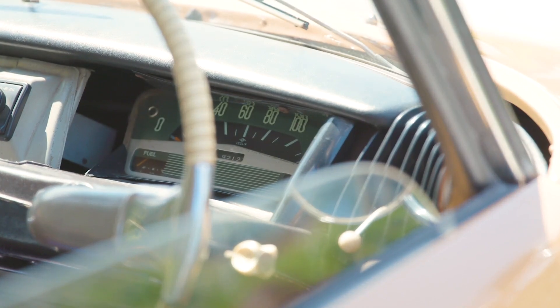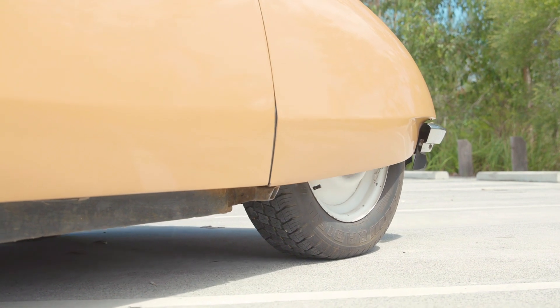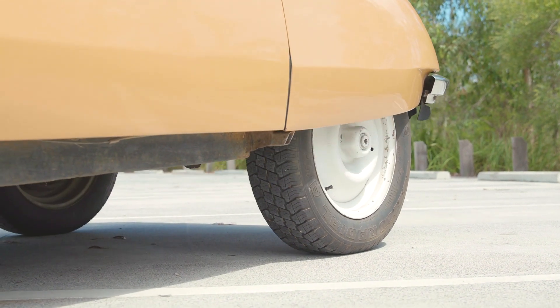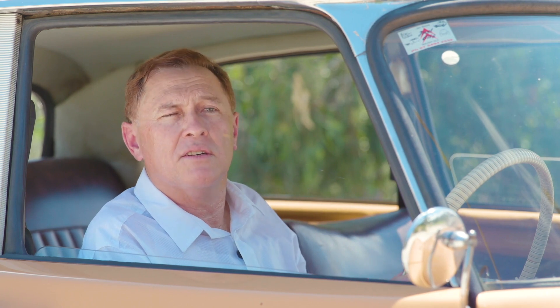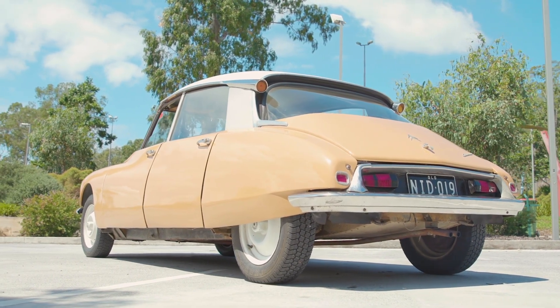One of the appeals of this car is the ride. One of the reasons it rides so well is it has a very long wheelbase. It's got soft suspension. The tyres have a very high sidewall. The front is much wider than the back. So a combination of all those factors means it's very stable. I'm honoured to have this the hero car for Motorfest 2019.